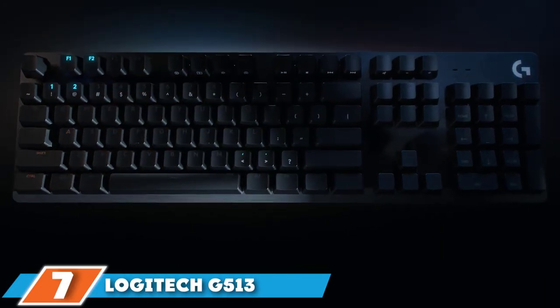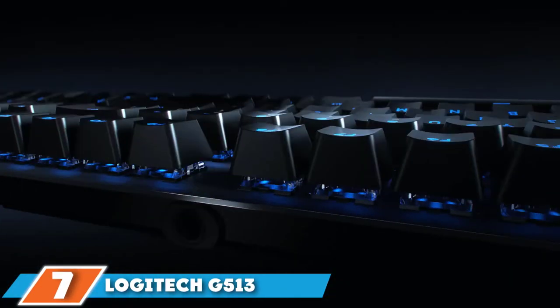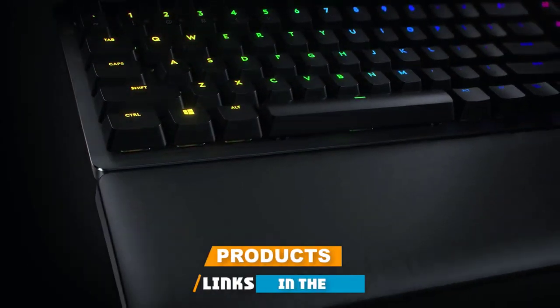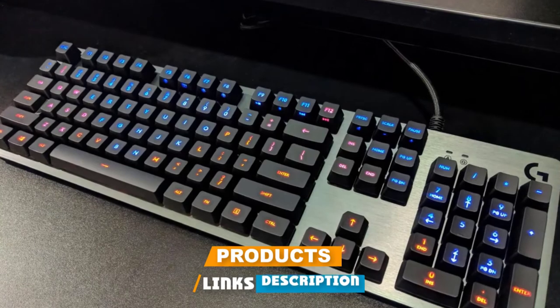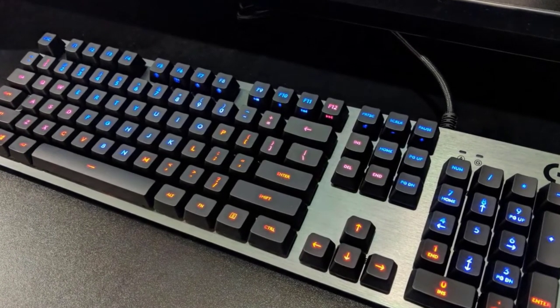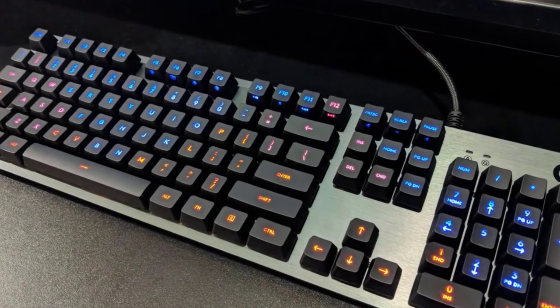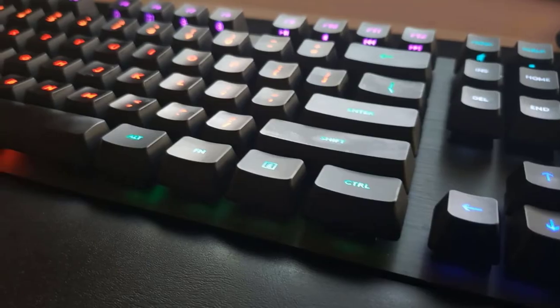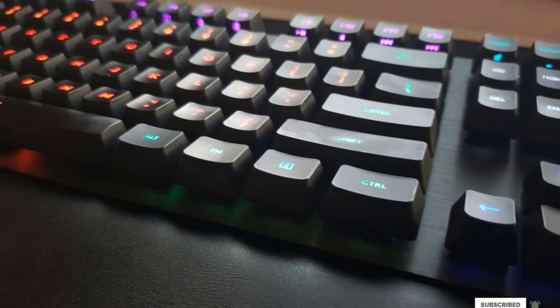At number seven we have the Logitech G513 Carbon Lightsync RGB Mechanical Gaming Keyboard. The G513 is the most comfortable gaming keyboard I've tried. Keep in mind that you'll need a lot of room on your desk to accommodate this keyboard's full-size design and integrated wrist rest. The keys are solid and clicky enough to make every tap accurate, and you can also customize the lighting for each individual key.